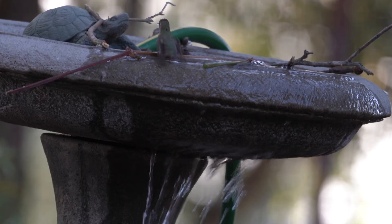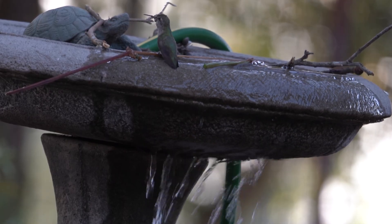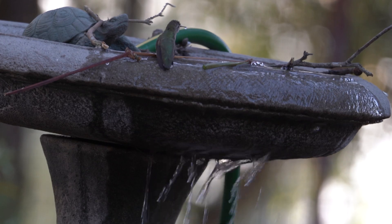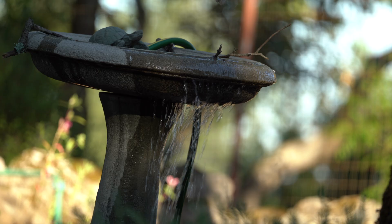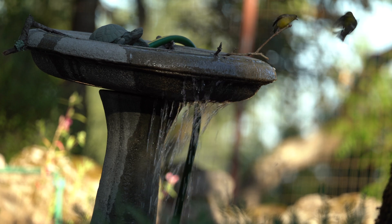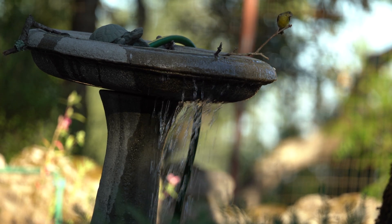Obviously some problems here are the water waste — it's getting absorbed into the soil, but it would be better to be recycling that water with a pump. A self-contained fountain unit would be ideal in this sort of situation. The other obvious problem is that there's no perch for the hummingbirds when they're just trying to get water that's falling over the lip of the bath.